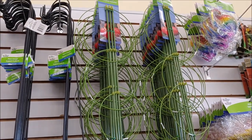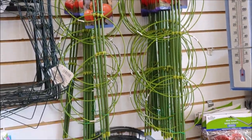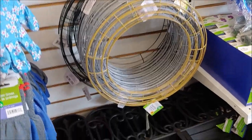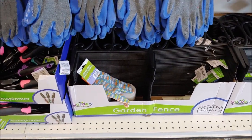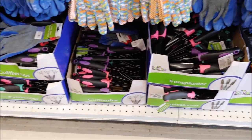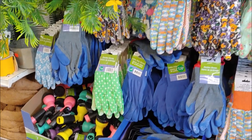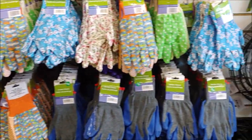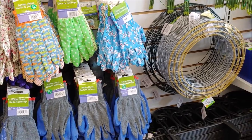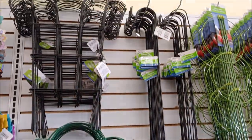We have a tomato trellis, another type of trellis, and some garden fences. We have transplanters, shovels, rakes, and a garden sprayer. We have a variety of garden gloves. We have some more trellis and hooks in different styles.